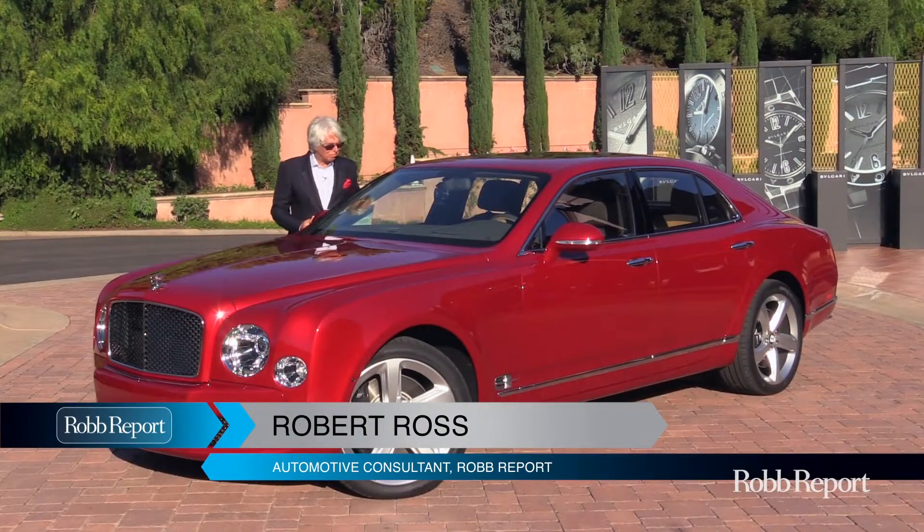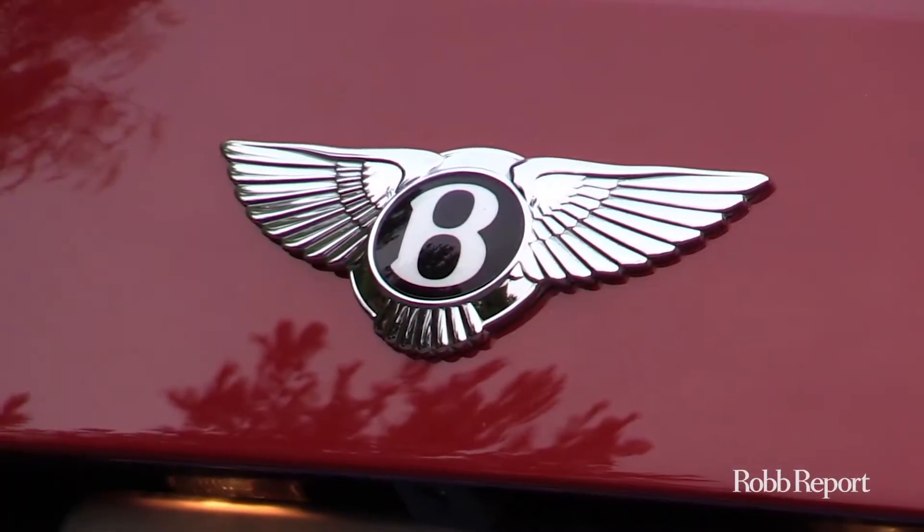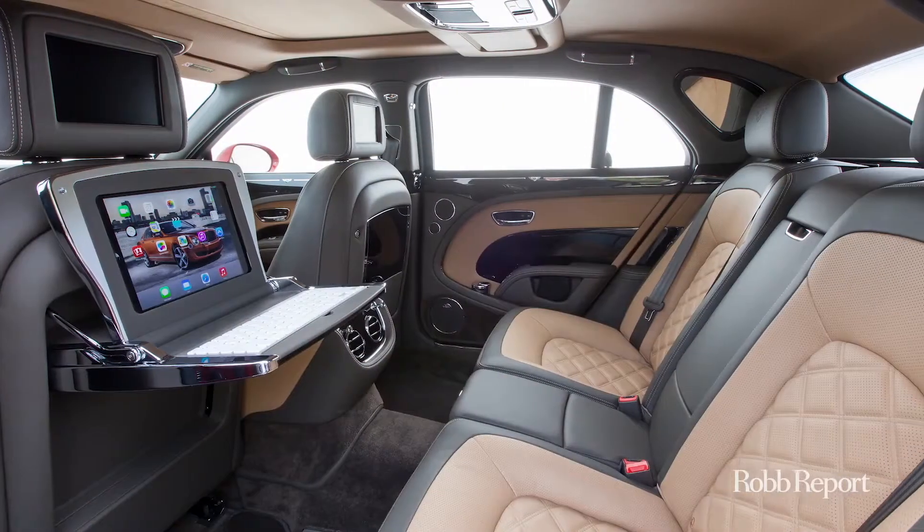I'm Robert Ross with Robb Report, here with Bentley's flagship automobile — and truly a work of art, combining performance with luxury that is unbridled.